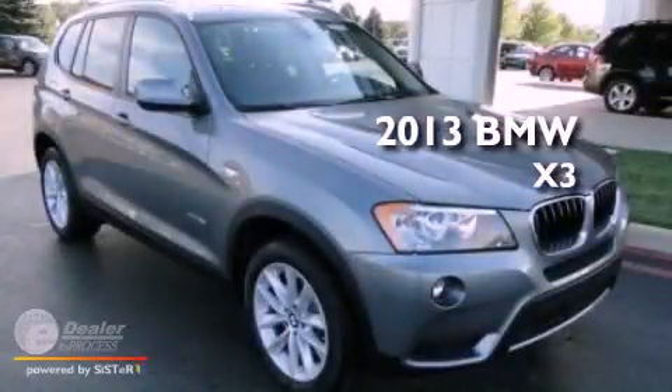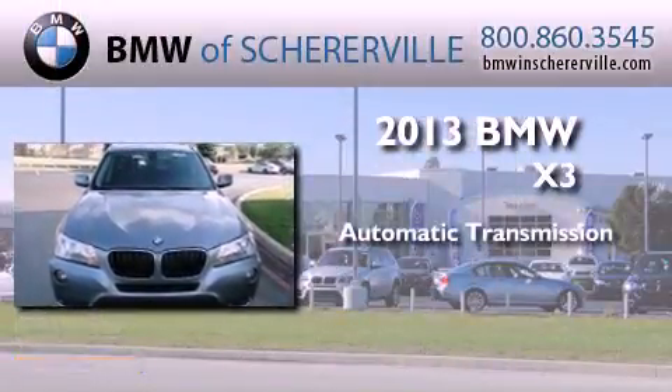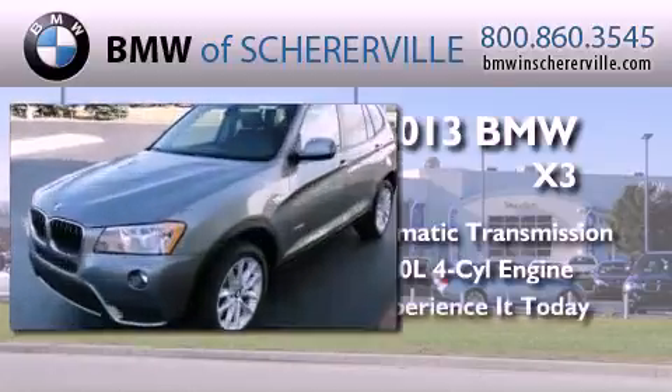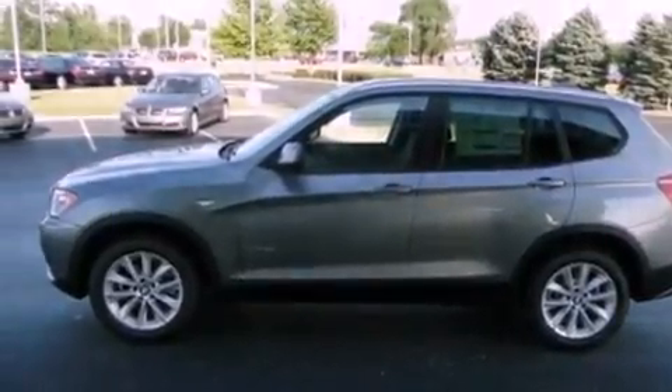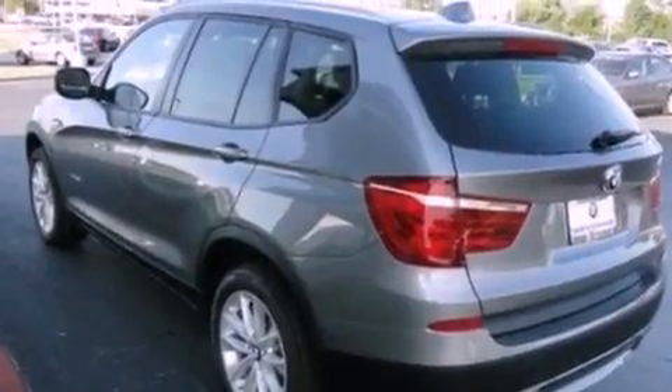This is a brand new 2013 BMW X3. This crossover has an automatic transmission and an inline four-cylinder engine. Its top features include a turbocharger, traction control and stability control systems, aluminum wheels, and a tire pressure monitoring system.